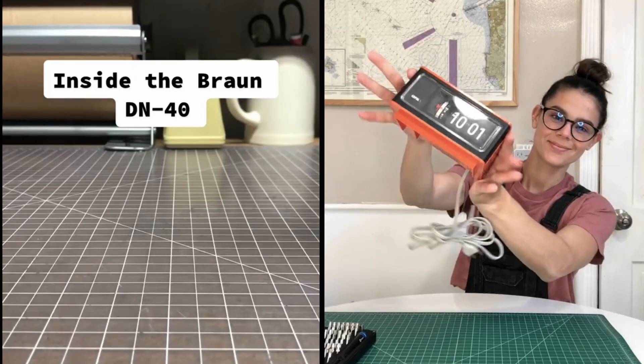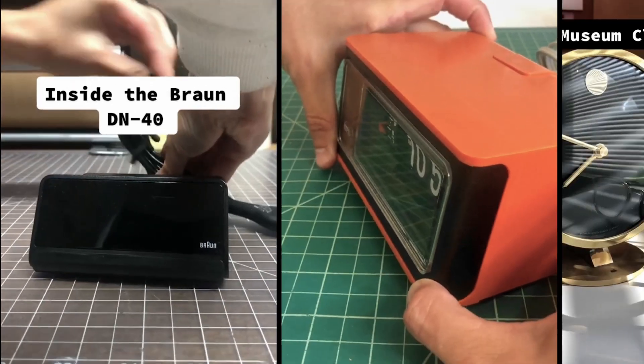Hi, we're Drew and Hannah. Together we started Nanu to make objects with presence that are designed with intention. We like to focus on objects that can have a profound impact on daily life, and in particular those that reshape your relationship with time and routine. That's why we were inspired to reimagine the modern alarm clock.